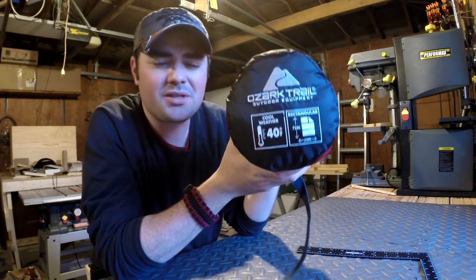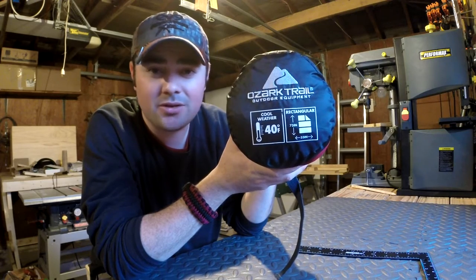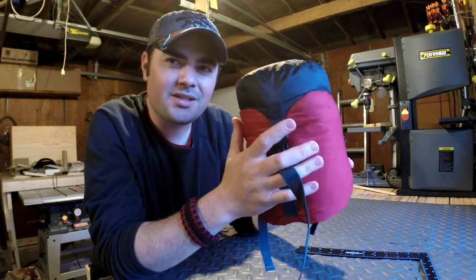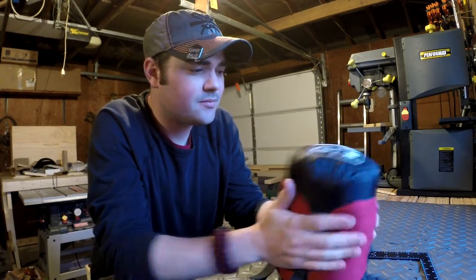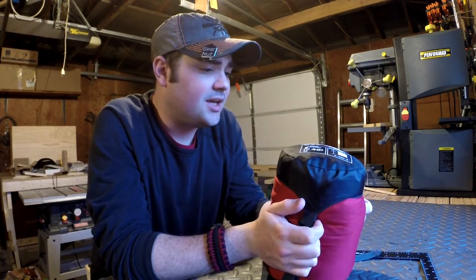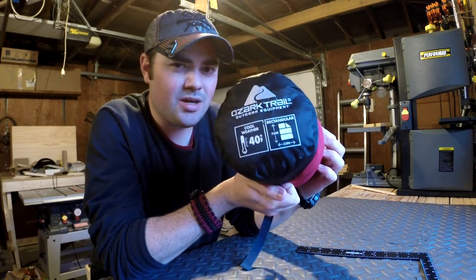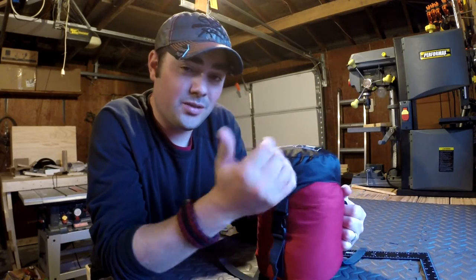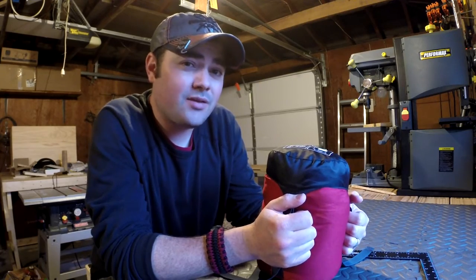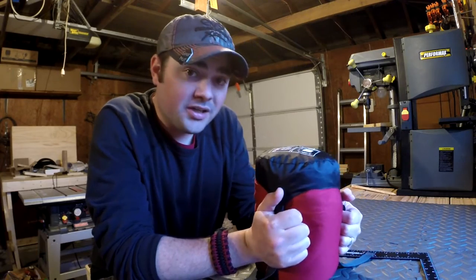I found this — it's an Ozark Trail, basically a Walmart brand 40-degree cool weather sleeping bag. It's 75 inches long by 33 inches wide. It's not the most comfortable sleeping bag I've ever slept in. I've taken a couple naps and slept a couple nights in it, and I don't think I could do 40 degrees in this bag — it's not gonna be warm enough for me. But everybody's different, so maybe it would work for you. I'd probably need a liner or something to supplement more heat.